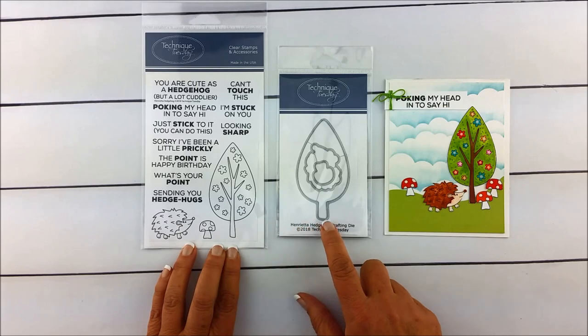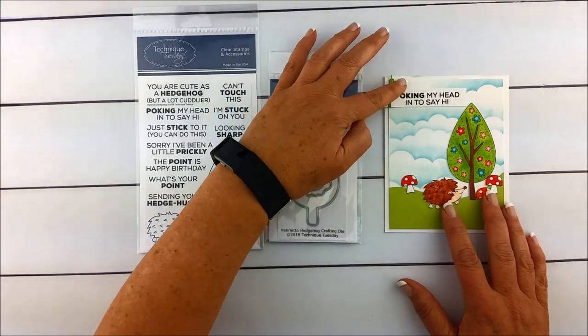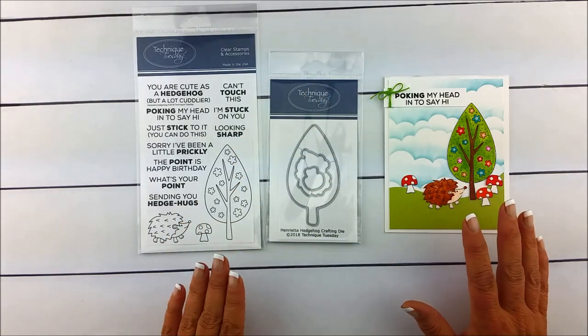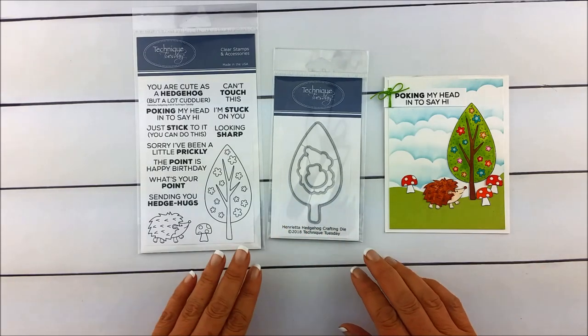Henrietta comes with a tree and a matching set of dies so that you can create projects like this. She's got lots of those punny phrases, so whether you're saying hi, thank you, hugs, or any of those sorts of things, you've got something that will work on your projects.